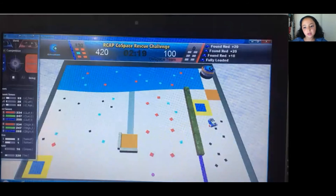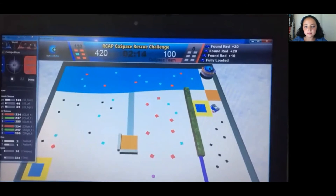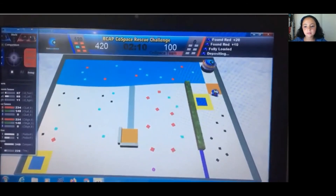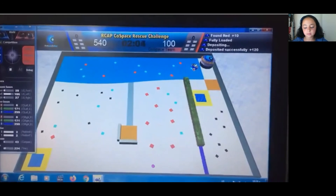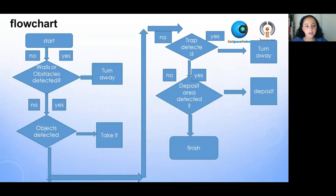Here is a video of my robot avoiding the trap and going to deposit. Here is a flowchart that I made for my code.